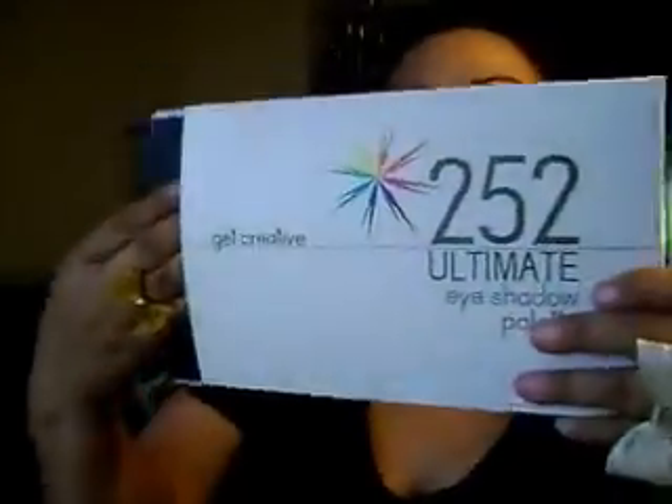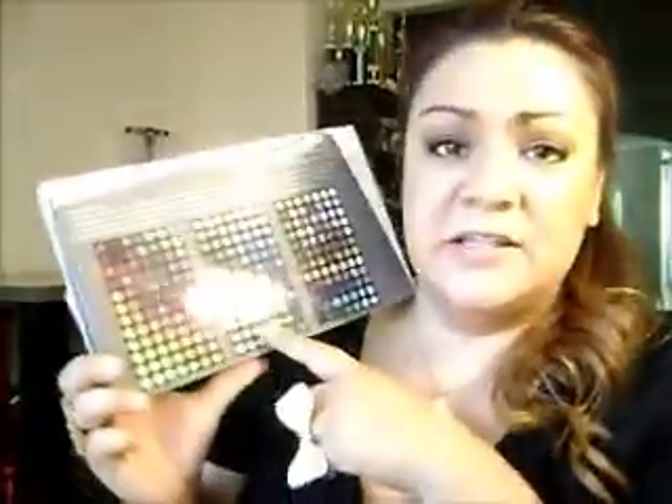I am also loving my 252 palette. I've been using it every single day since I got it. I did a tequila sunrise look with oranges and pinks — I put that on my Instagram — and I've also done a blue and a purple look. I will get out a makeup tutorial, I promise, I just need the time to set that up.